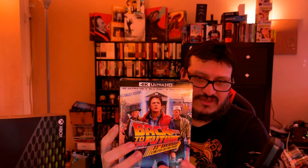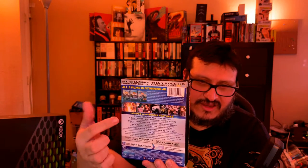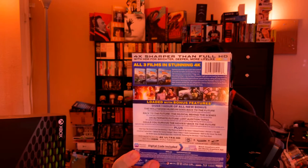So the 4K UHD set comes with a digital code, the Blu-ray, and the 4K HD, of course. In the back, you get what I really dig — a collage of Marty McFly and the DeLorean. It's loaded with bonus features including new interviews, over one hour of all-new bonus features, a look back at the musical, audition tapes, and some other stuff. Plus you basically get all the stuff they filmed for the Blu-ray as well, which is really cool. Let's go through them together.